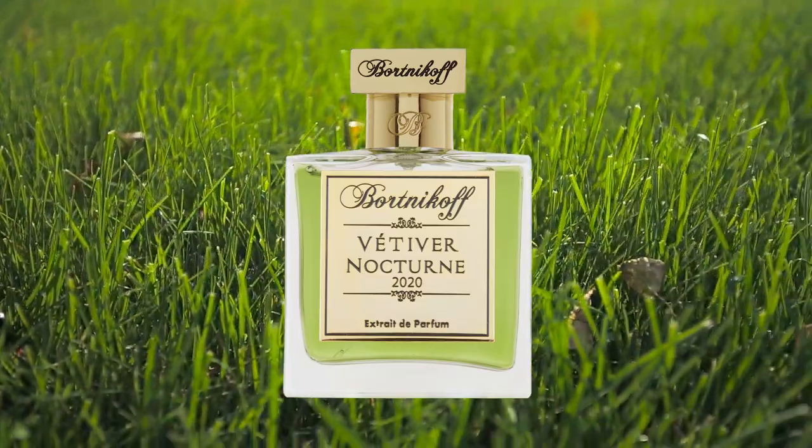Vetiver Nocturne — I'm a big vetiver fan and I love the way vetiver is used here. Like many Bortnikoff fragrances, there is a prominent floral aspect, and here the florals combine to come across bright and uplifting with just the right touch of sweetness. There's frangipani, champaca, neroli, and jasmine, and they all provide an almost zingy contrast to the more earthy, woody, rooty vetiver. You also get pops of sandalwood, oud, and ambergris as it dries down. Everything works — it is amazing.